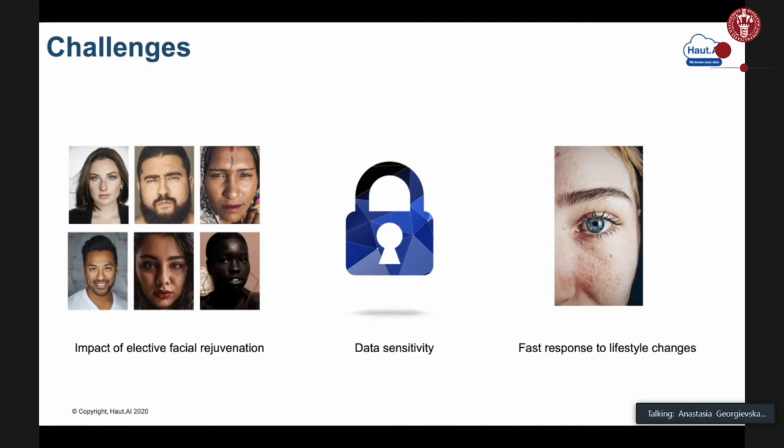Lastly, while it is good that facial data can change quite fast in response to different interventions, sometimes facial data can be just too fast. One day you may wake up with an allergy and therefore your face will look a lot different — you might look older compared to how you looked yesterday. This feature of facial data can make it not very robust when it comes to prediction of your chronological age and potentially to the prediction of your biological age.